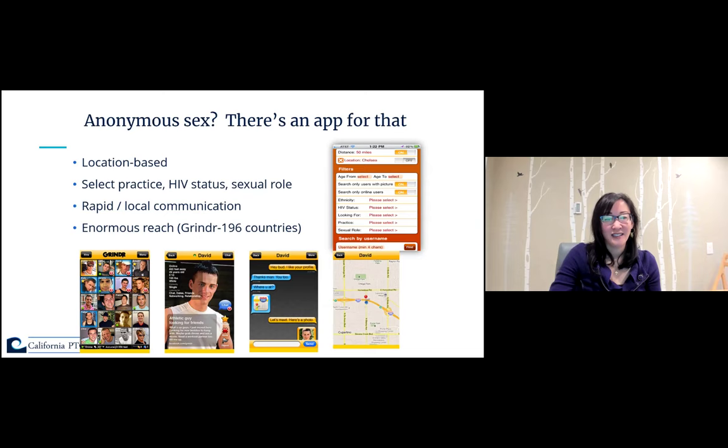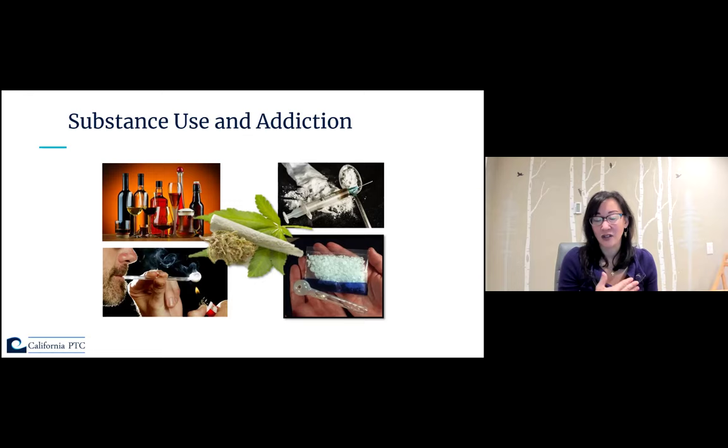Because we're talking about syphilis and congenital syphilis, here in the West and in Arizona, substance use and addiction is a huge issue. If we think about them as overlapping epidemics or syndemics, the epidemic of syphilis and congenital syphilis and substance use is well understood and described.